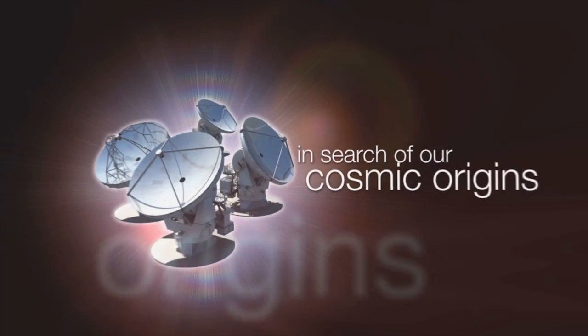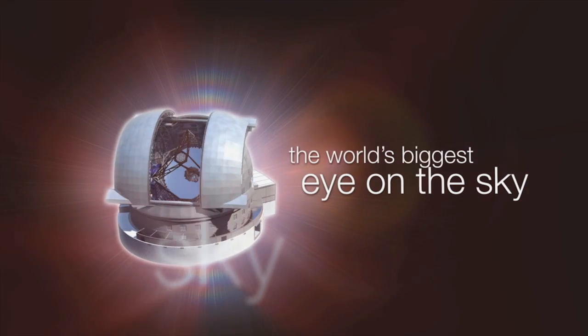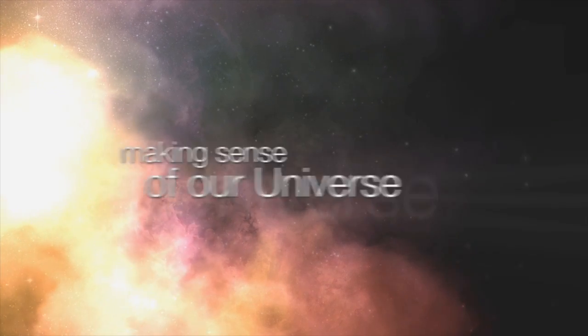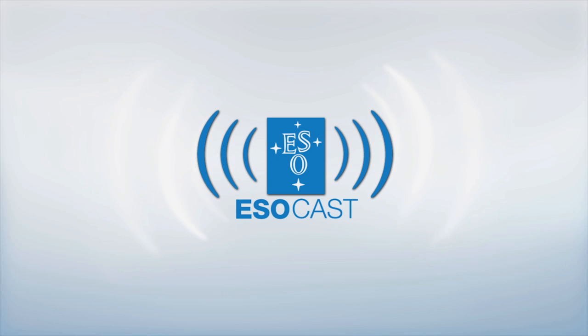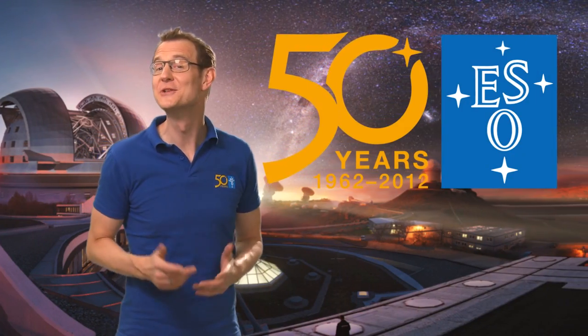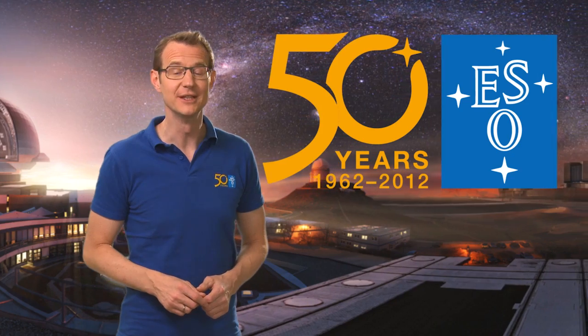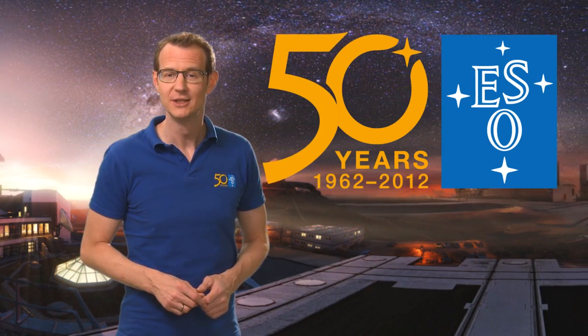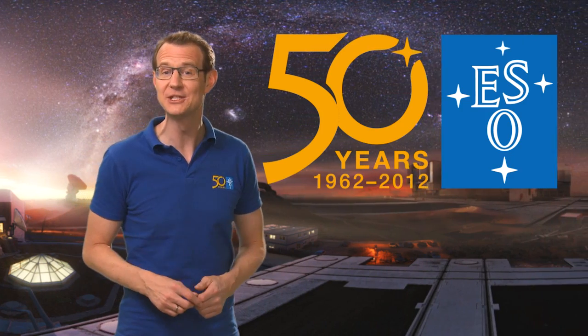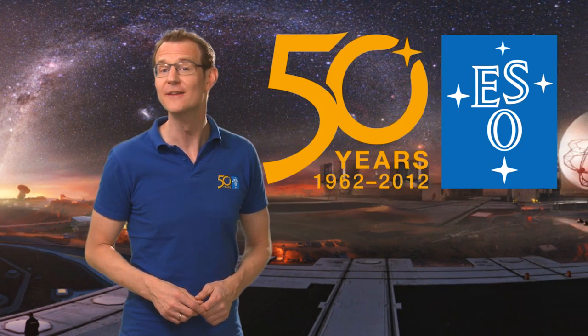This is the ESOcast — cutting-edge science and life behind the scenes of ESO, the European Southern Observatory. Exploring the ultimate frontier with our host Dr. J, a.k.a. Dr. Joe Liske. Hello and welcome to this special episode of the ESOcast. Leading up to ESO's 50th anniversary in October 2012, we will showcase eight special features portraying ESO's first 50 years of exploring the southern sky.